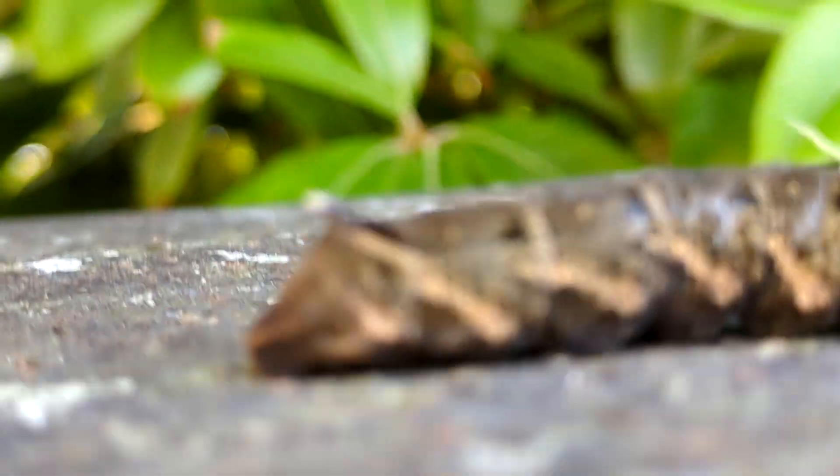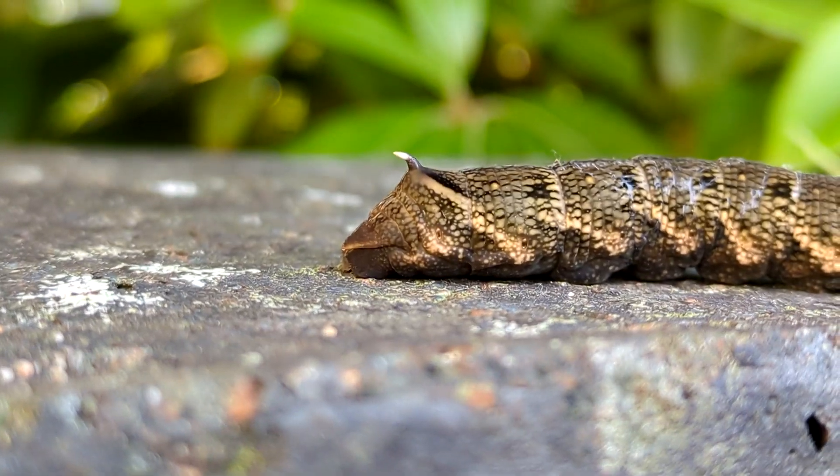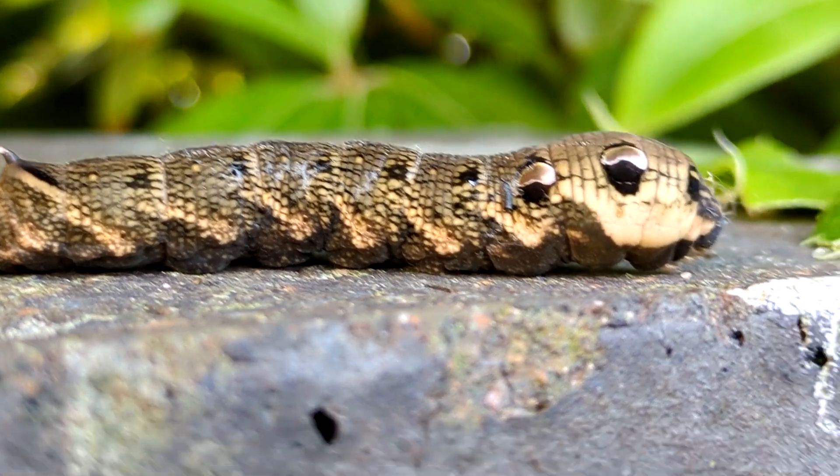There's the little point at the back, look. It's got a little hooky thing at the back - do you see it? Hook - it's got a hook on its bum.